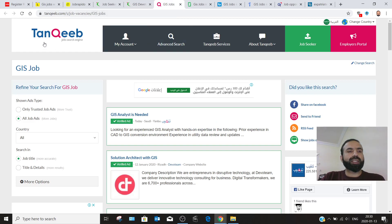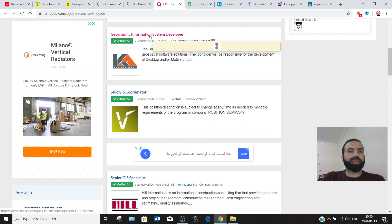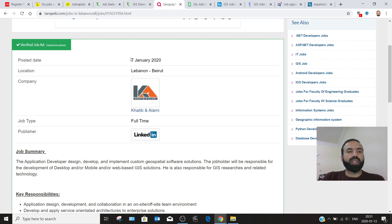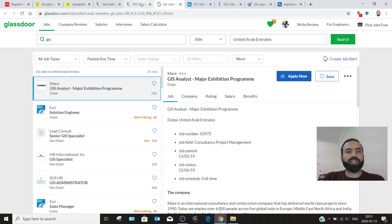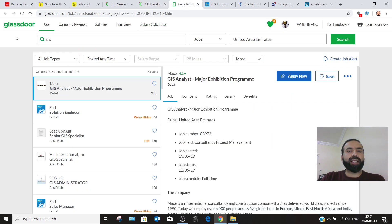My next recommendation is tanki.com, where you can also search for GIS jobs. For example, Khatib and Alami company is looking for a GIS developer. The location is Beirut, Lebanon. You can change the location while you are searching for a job.